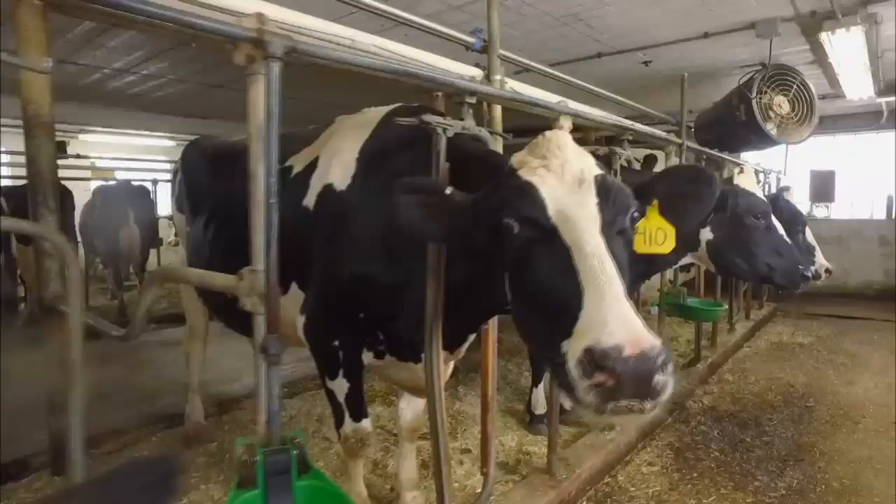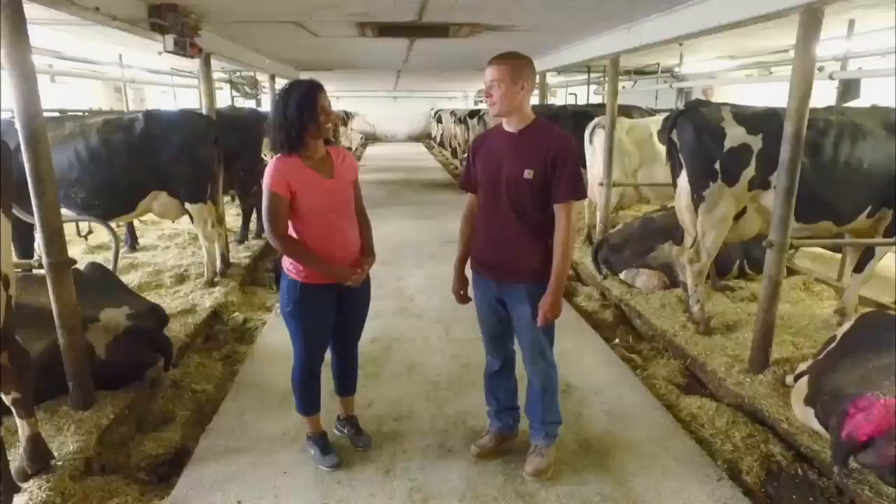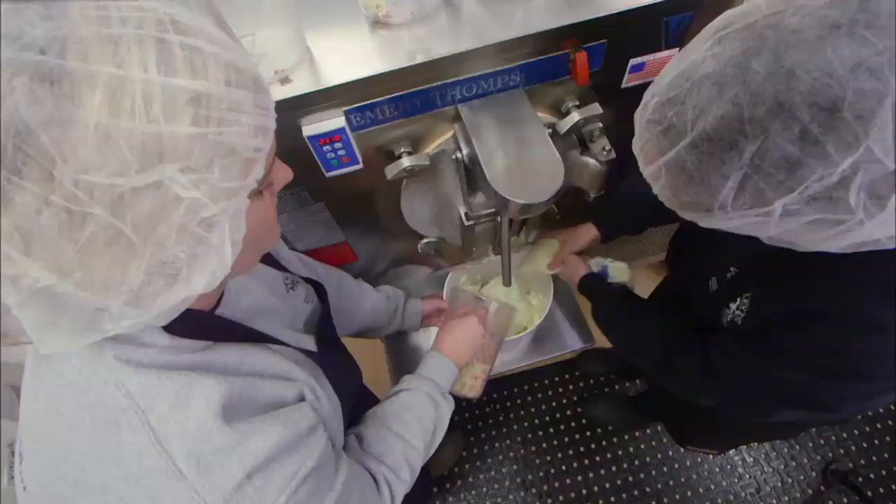Now that we know what the small herd of 65 dairy cows eat, it's time to visit them. Is the milk from all of these cows used to produce your ice cream? Our ice cream shop takes what they need for milk and the rest is shipped to Sartori Cheese in Plymouth. After visiting the cows, we headed to the creamery to see how the Kellys turn their quality milk into award-winning ice cream.